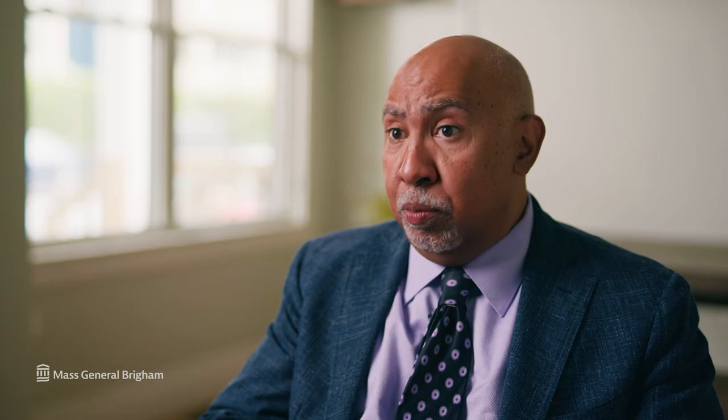Thank you for joining us today. I'm Dr. John Kevin Tucker, and we are Mass General Brigham.